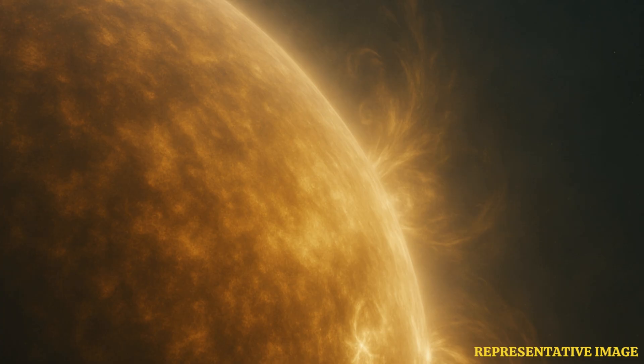So how did it manage that? It involved some really clever maneuvering, tilting its orbit bit by bit. It's now reached an angle of around maybe 15 to 17 degrees below the sun's equator — enough to peek over the edge, so to speak, and give us that crucial view of the polar regions we've been missing.